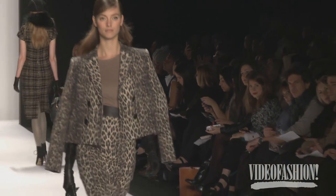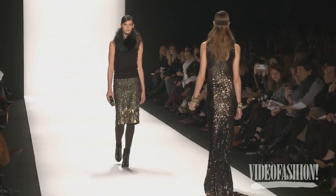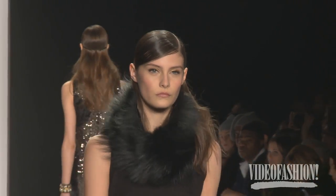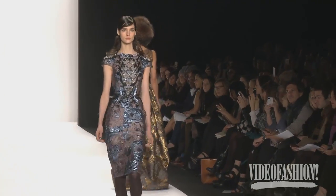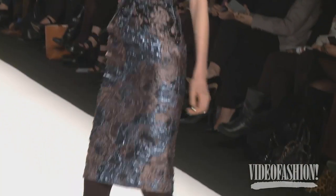The great thing about Badgley Mischka is you can go from day to evening by switching off a jacket or wearing one of the skirts. I thought the embroidered skirt was brilliant, but I love with the black sleeve this top — absolutely great. So you can wear that top and a jacket and take your skirt and your bag and then put it on for a cocktail party. And then of course our evening gowns, which are the truest to our heart and our core business — we always love doing.